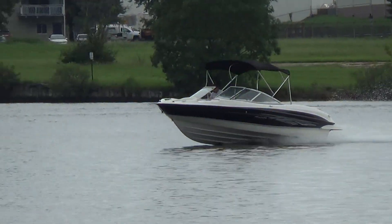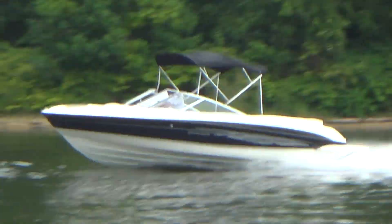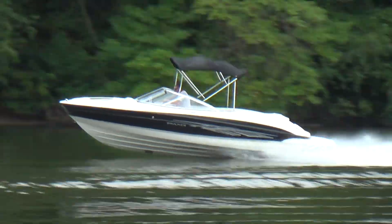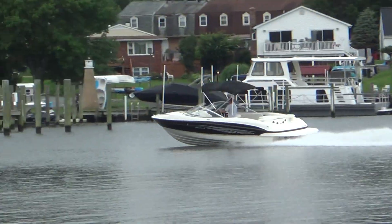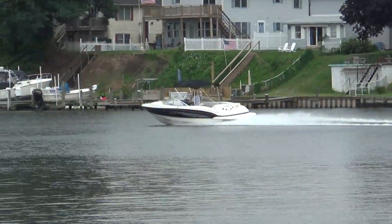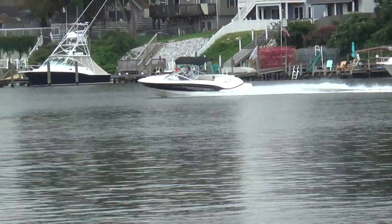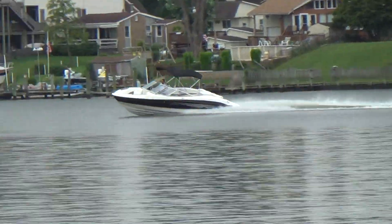As Gary is getting ready to open her up, you can see the acceleration is significant. Most boats run the same — about a 40 to 45 mile an hour boat, cruises all day at 30. The little V6 has got a lot of torque and a lot of power.